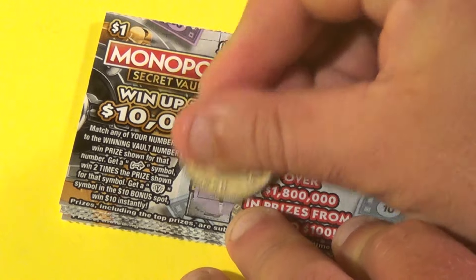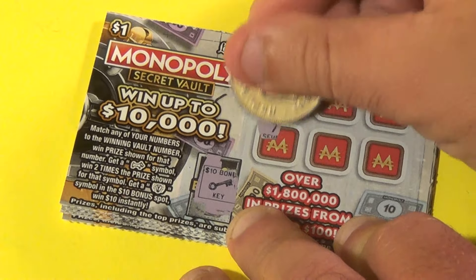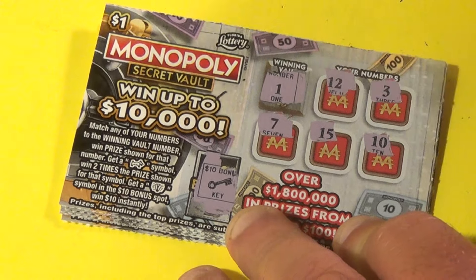And next ticket — no light bulb. Is there a 1? We have a 12, 3, 7, 15 and a 10. No win.